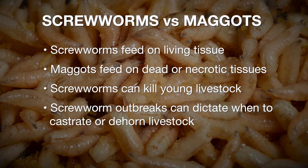Unlike maggots, screw worms actually feed on living tissue. Maggots feed on dead tissue.